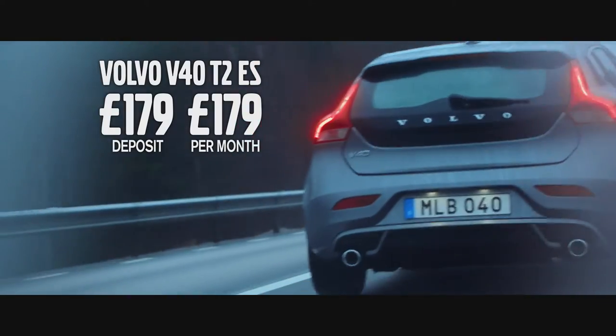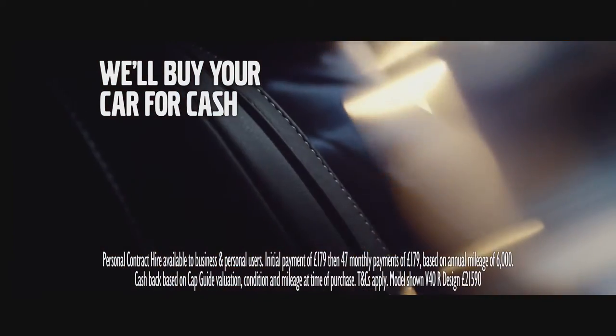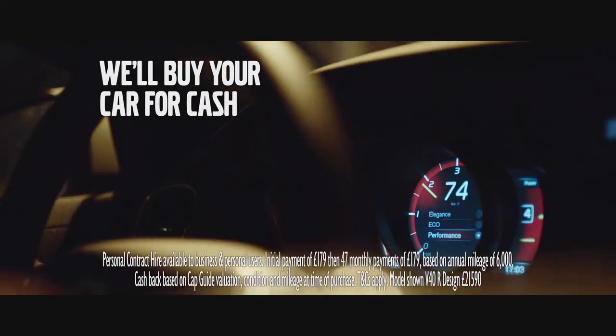Order before the 31st of March and you can drive a brand new V40ES for just a £179 deposit and only £179 per month. Plus, we'll give you full market value cashback for your car.